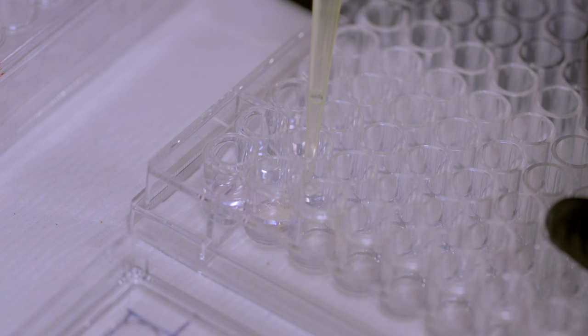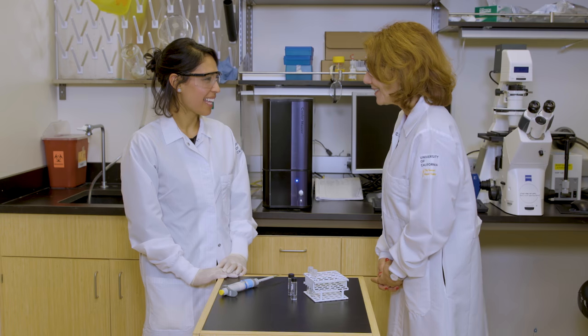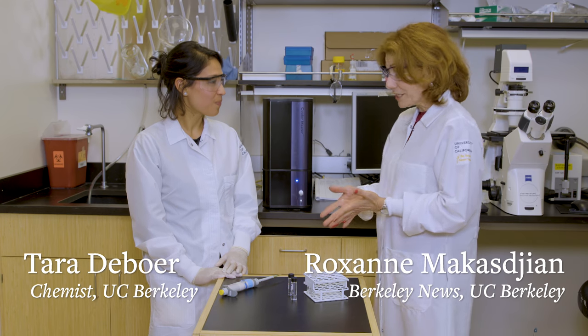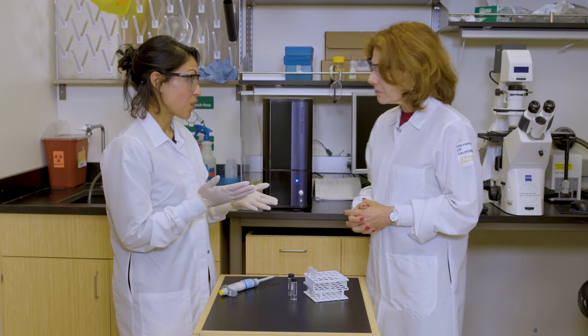Now a team at Berkeley has come up with a solution. Hi Tara. Hi. You invented a test called Detect. What does it do? Detect is a simple test that helps doctors treat bacterial infections. So tell me how it works.